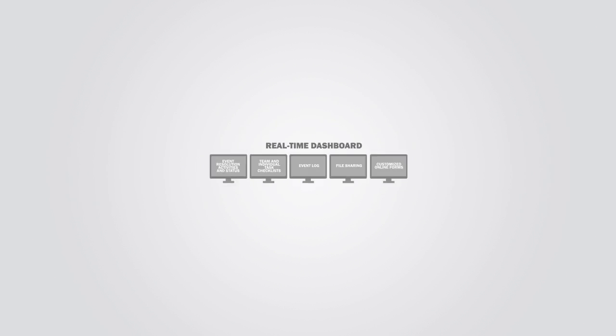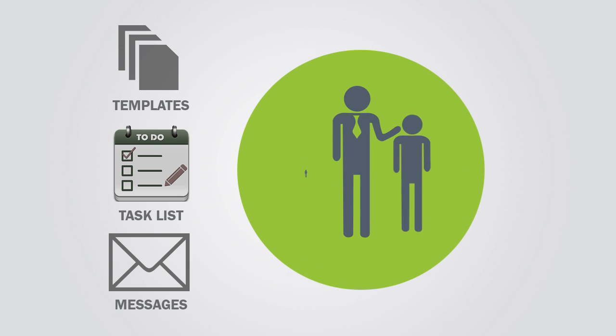The tool is preloaded with templates, task lists, and messages developed by Dave's Business Continuity Team.